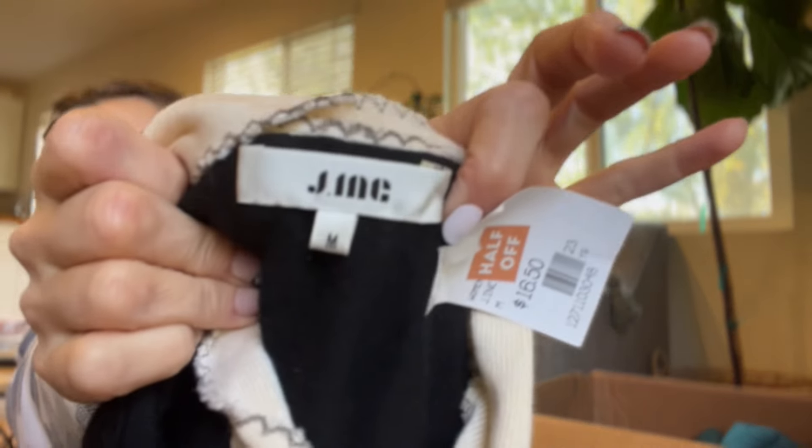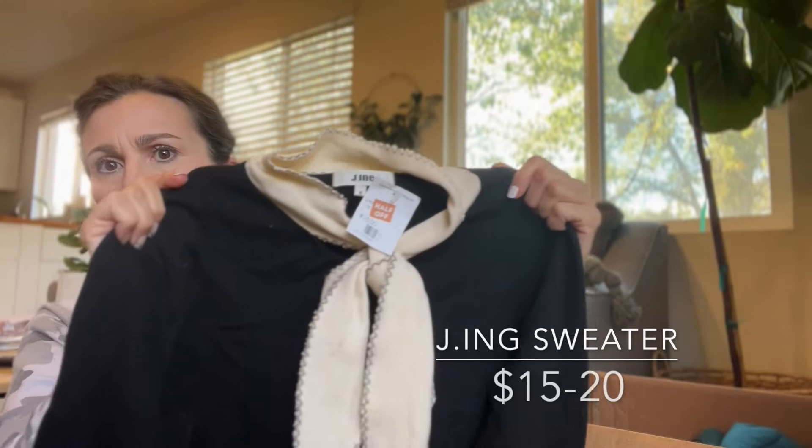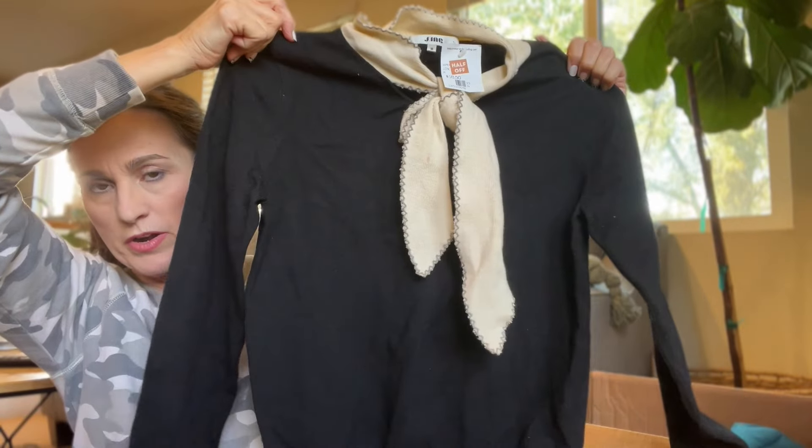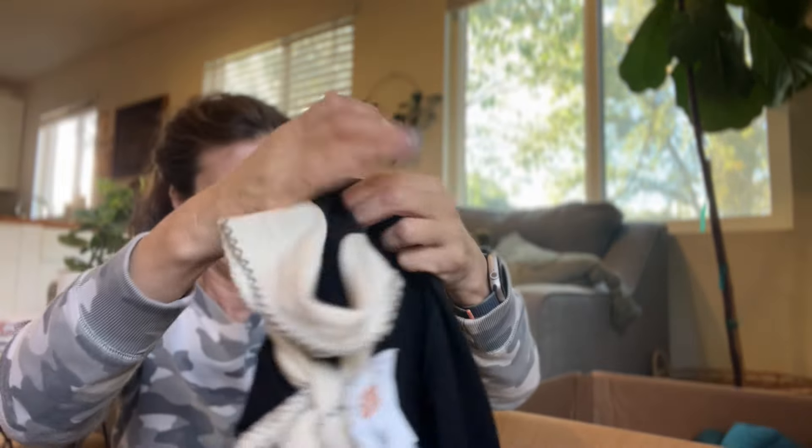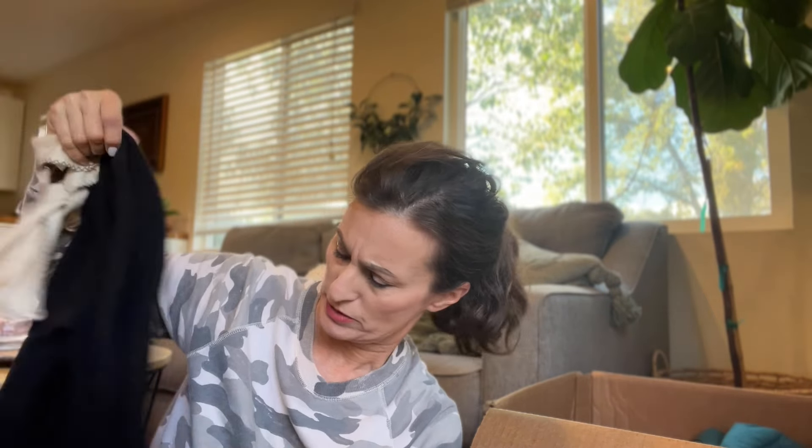This is J.Ink — a cute little sweater with a bow. It's very cute actually, I would totally wear it. It has tags but they're hard to read. The fabric content reads polyester, acrylic, and wool — so nothing great, just a little bit of wool. But it's a cute little sweater.